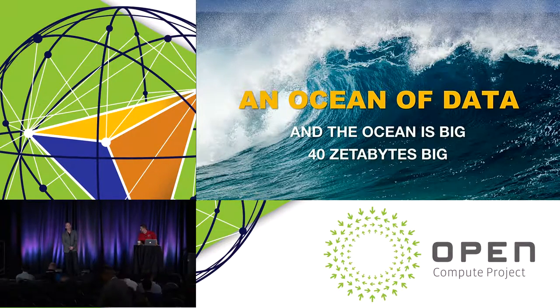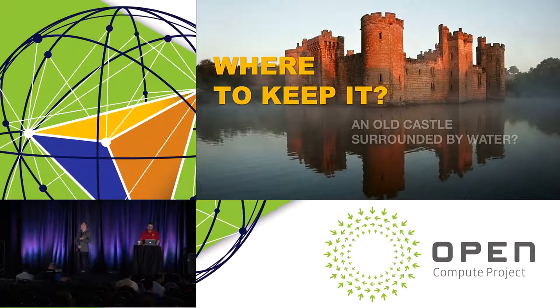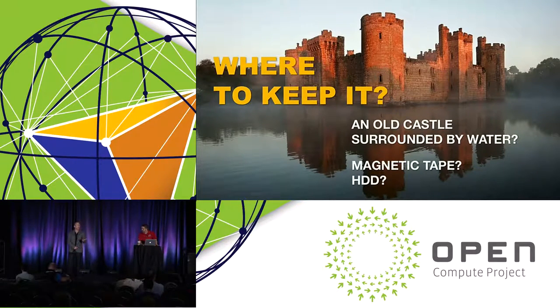With the additional capabilities of compute, there's more and more reason and value associated with that data. How do we keep that data? Traditionally, data's been kept on tape originally, then hard drives took over as the go-to media for storing data. You have to power all those hard drives, and they have to be refreshed and recycled every few years. Tape still plays the strongest role in the cold data archival space, and tape is a great medium with low bit rates, but it doesn't last forever — it needs to be remastered.